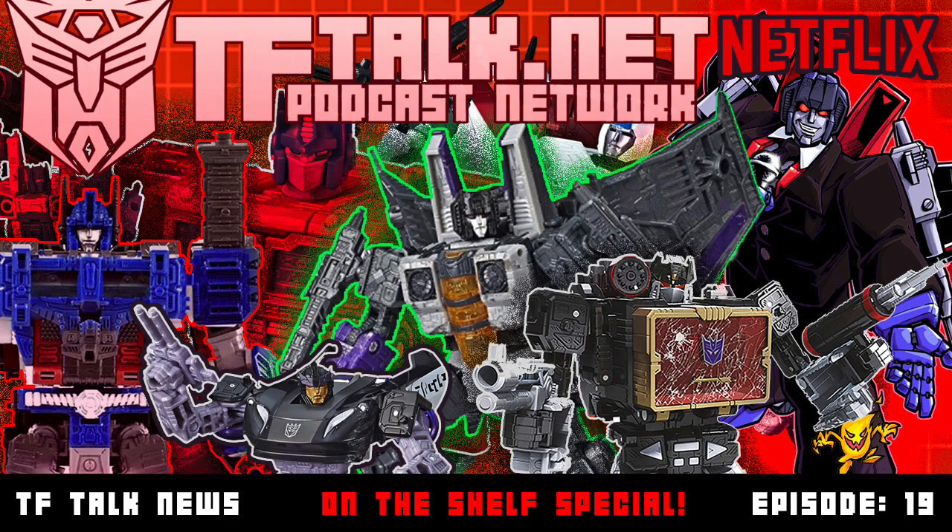Discover more of our great shows at TFTalk.net and follow us on social media channels at TFYLP. It's finally here — the War for Cybertron Netflix animated series.